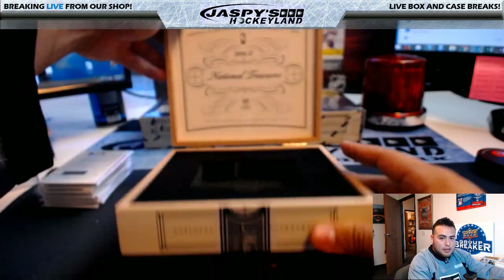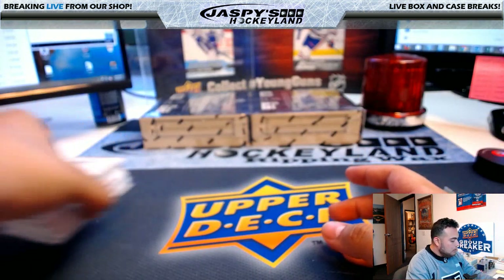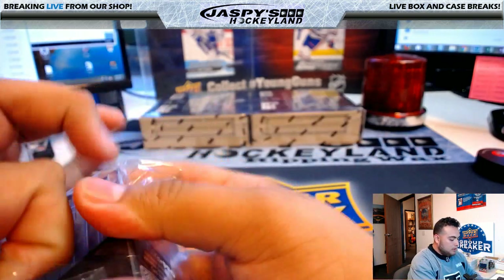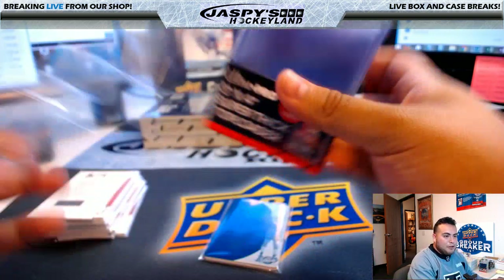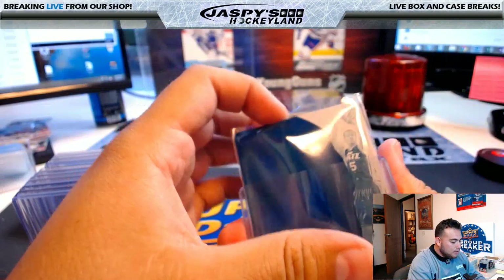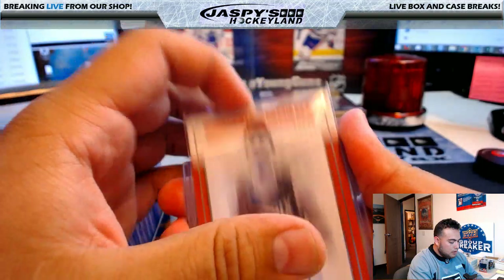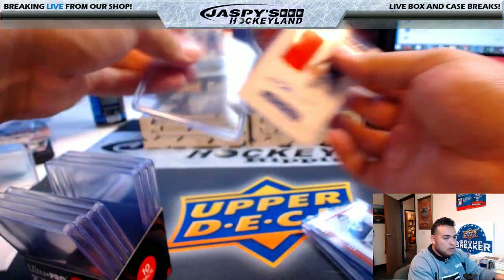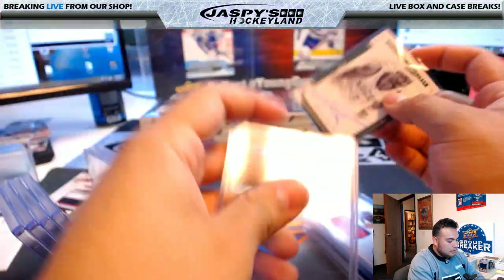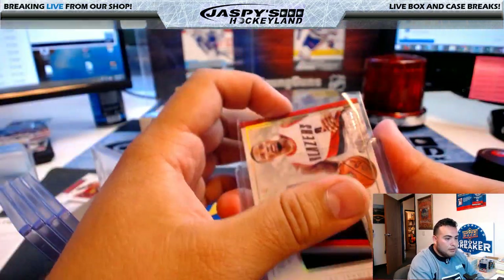If I remember correctly, that was a Michigan State player. Alright, two boxes to go — we're halfway through the break, TJ. I forgot to top load these as I was going, sorry guys. I'll do that for the next break — I have the top loaders here and will do it as I go in the next box.